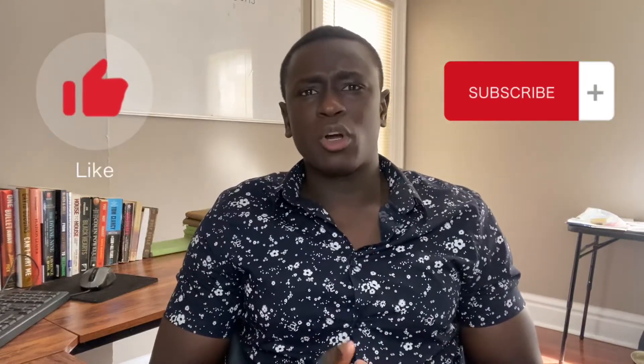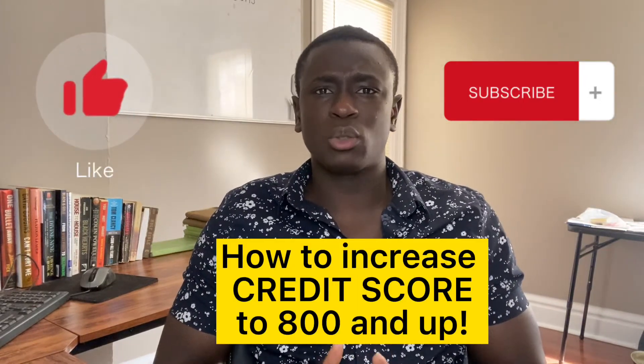Hello, it's Nat here. Today we're going to be talking about how to increase your credit score to an 800 and above. In this video, there are going to be three main takeaways.